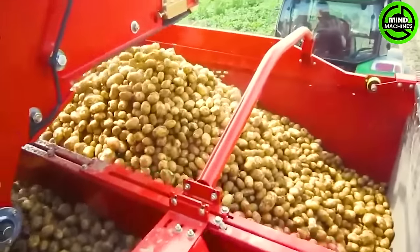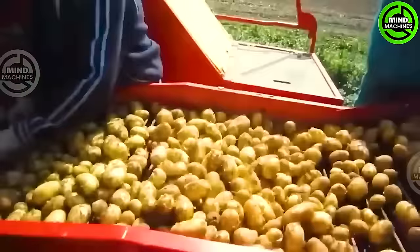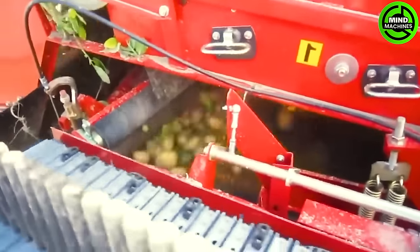The Grim 7530 stands as a remarkable technological marvel in potato harvesting. With its powerful cutting system, the Grim 7530 swiftly and efficiently removes soil while harvesting potato plants.